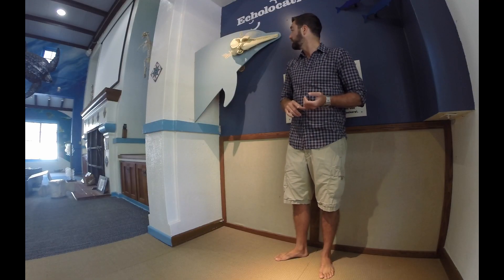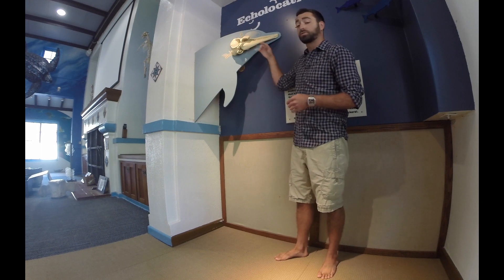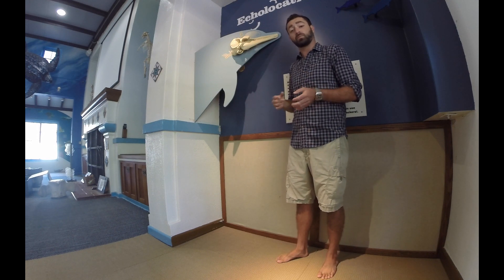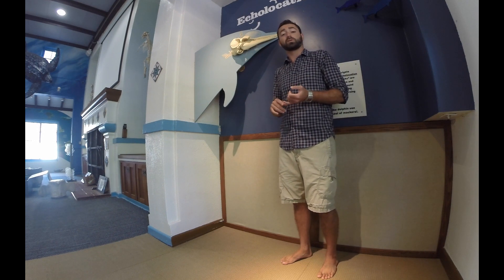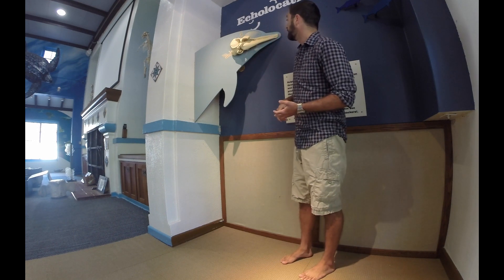Odontocetes have one blowhole. They also have a mouth filled with teeth, just like you, me, and some of our grandparents. Now, these toothed whales hunt by using something called echolocation or biosonar.